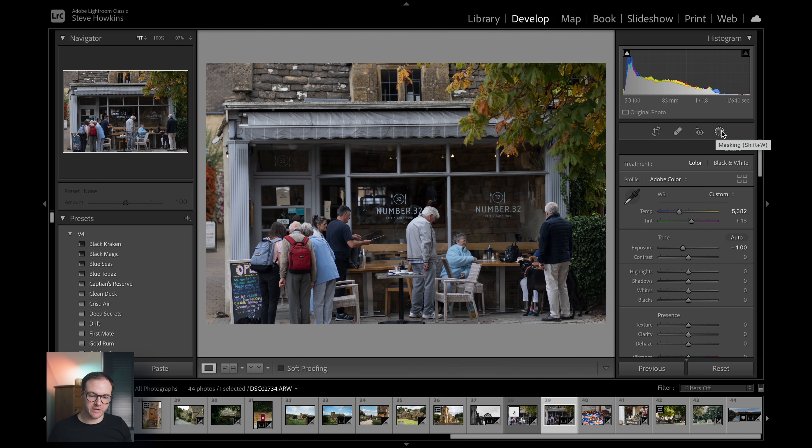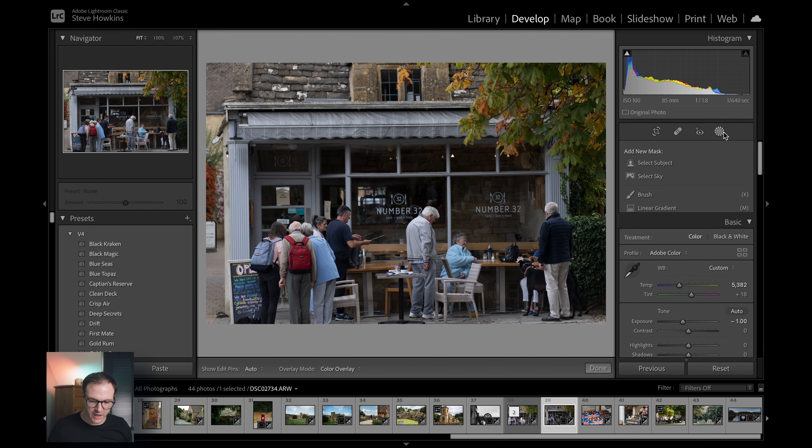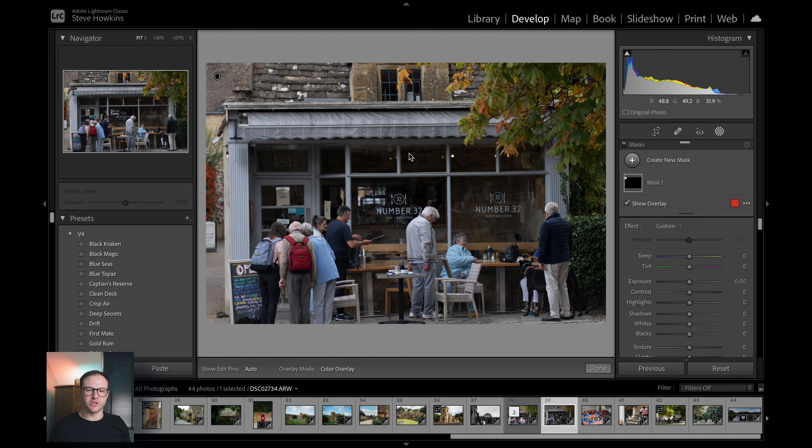With the latest update in Lightroom we do get the option to do some local editing — you can use the healing tools and brushes, but they're not fantastic. We can edit locally, so we could add a gradient in the corner, just to add a little bit of effect. There's no sun so it doesn't really add much.